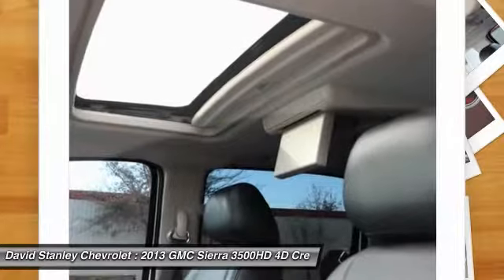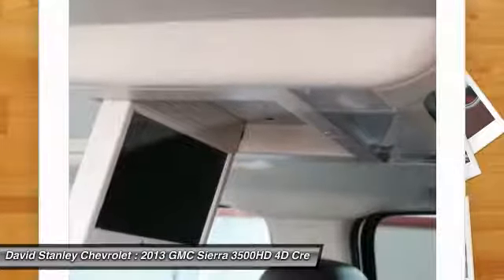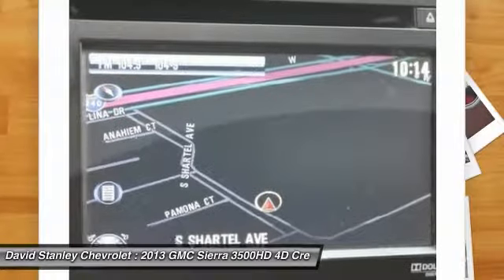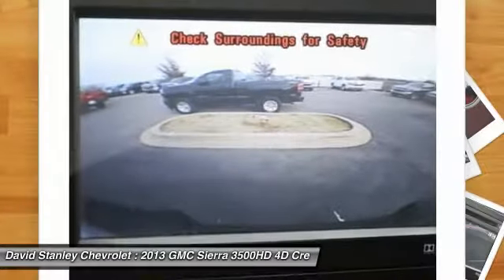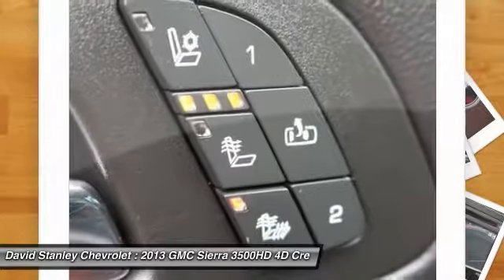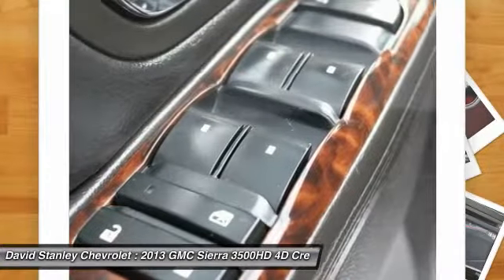Power passenger seat. Bose sound system. Air conditioning. Dual airbags. Power steering. Alloy wheels. AM FM stereo with in-dash 6-disc CD changer. 4-wheel disc brakes. Universal garage door opener. Power windows.